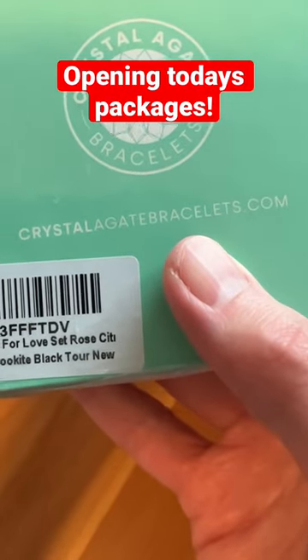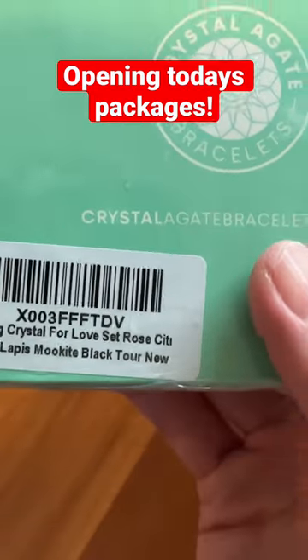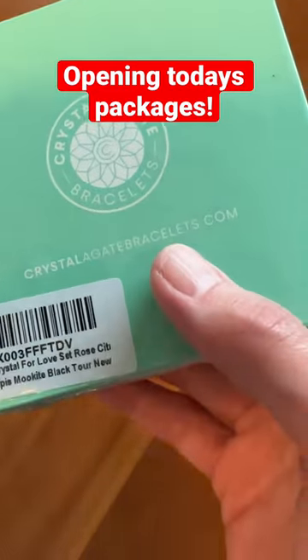Healing crystal for love? Set rose... I know it's got some lapis in there, so that's going to be really cool. We'll open that on the unboxing video, instead of the unboxing the boxing video.